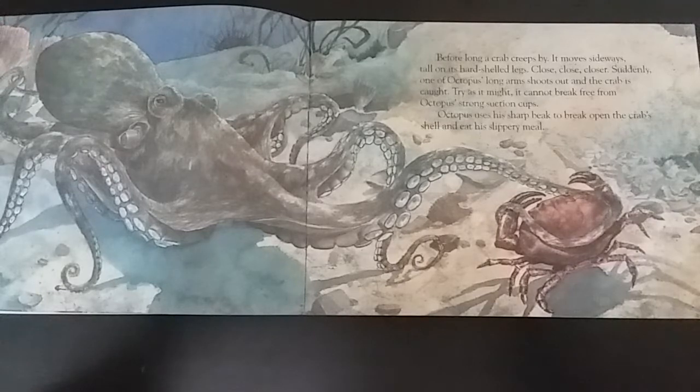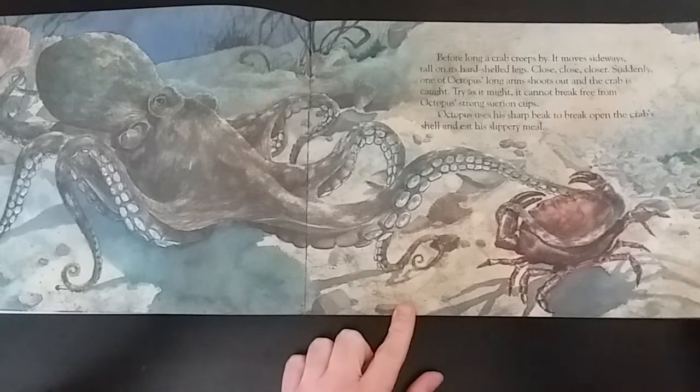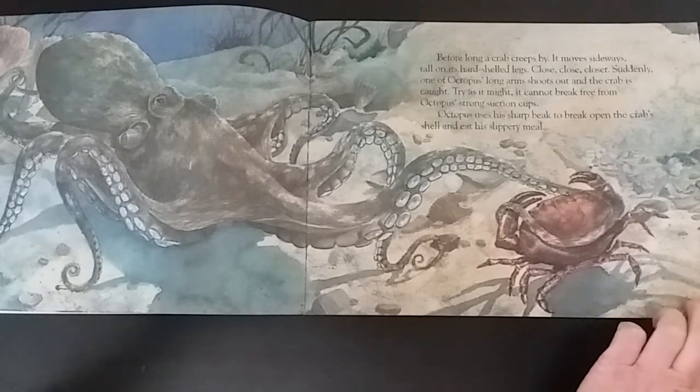Close, close, closer. Suddenly, one of the octopus's long arms shoots out and the crab is caught. Try as it might, it cannot break free from the octopus's strong suction cups. Octopus uses his sharp beak to break open the crab's shell and eat his slippery meal.